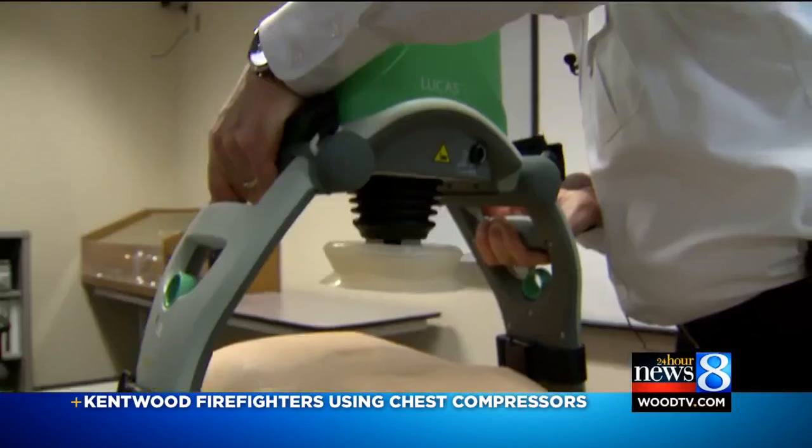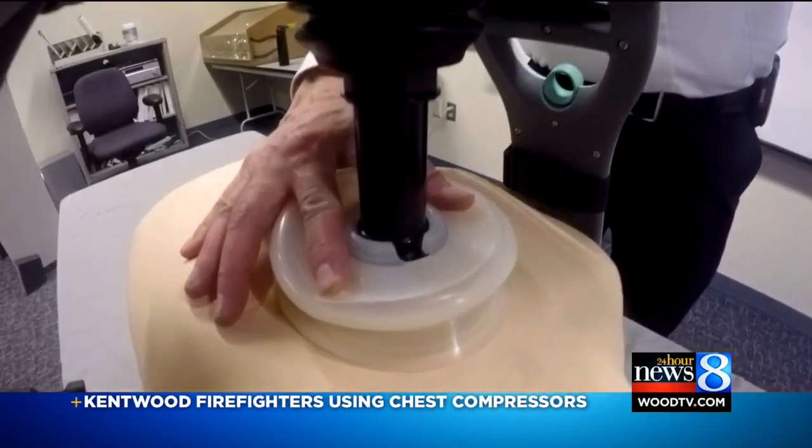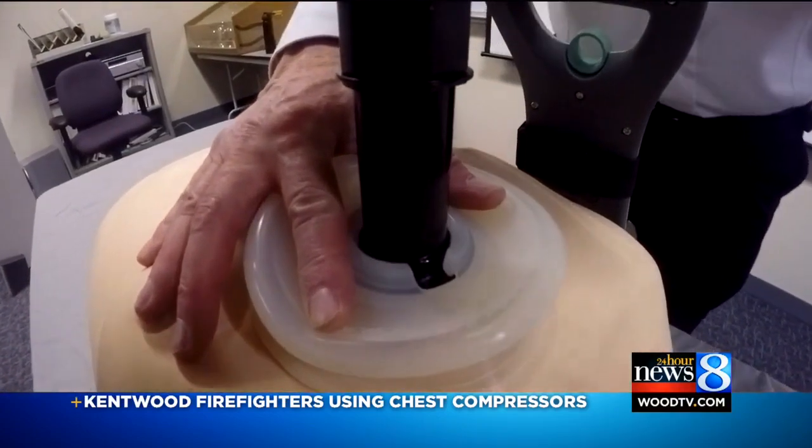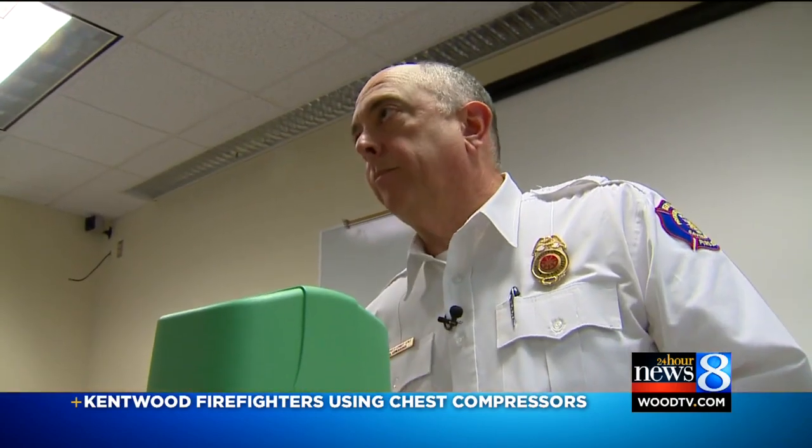The fire department showed us how they work. The device attaches to a board placed under the patient. Bring the cup down where we want it, press it to set, and that's it.